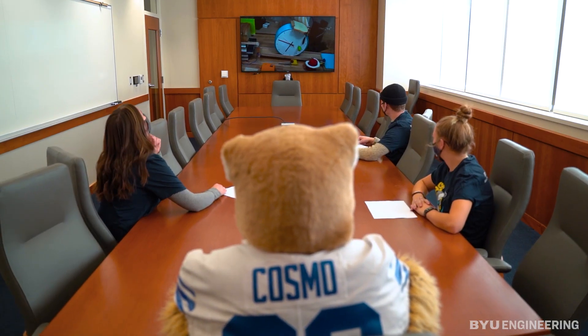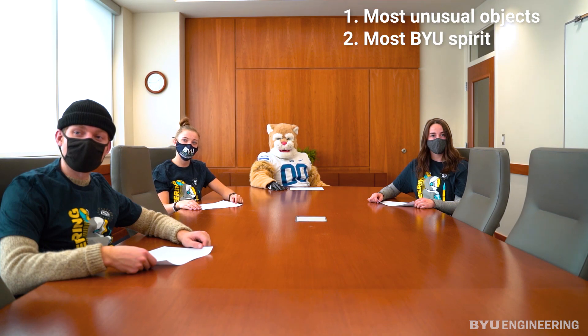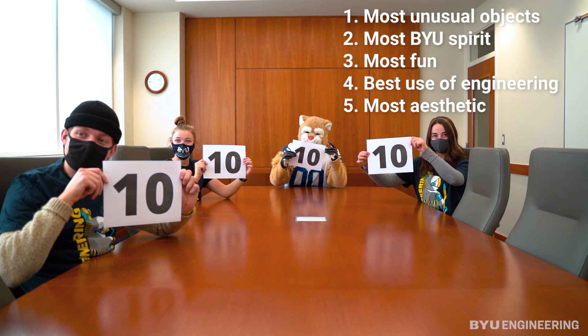Our panel of judges will look at five categories: Most Unusual Objects, Most BYU Spirit, Most Fun, Best Use of Engineering, and Most Aesthetic.